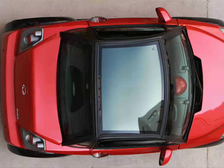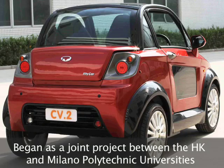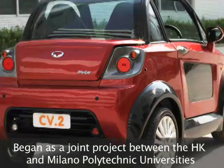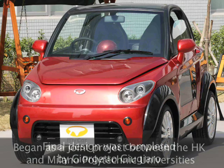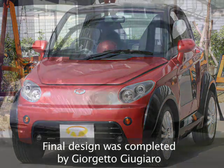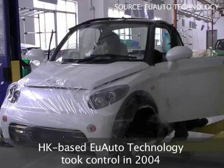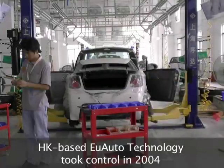The MyCar entered into development in 2003 as a joint project between the Hong Kong Polytechnic University and the Milano Polytechnic University in Italy. Italian designer Giugietto Giugiaro gave the MyCar its final look, while Hong Kong-based EU Auto Technology appropriated the project in 2004 and undertook further research and development.